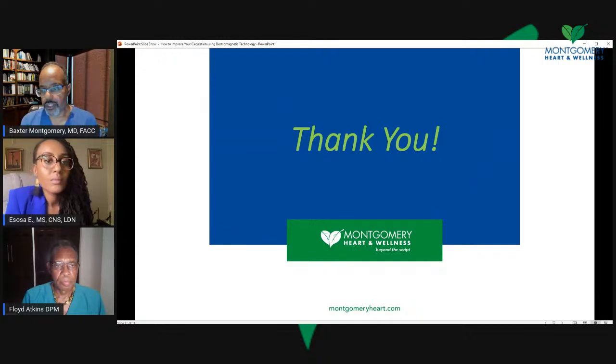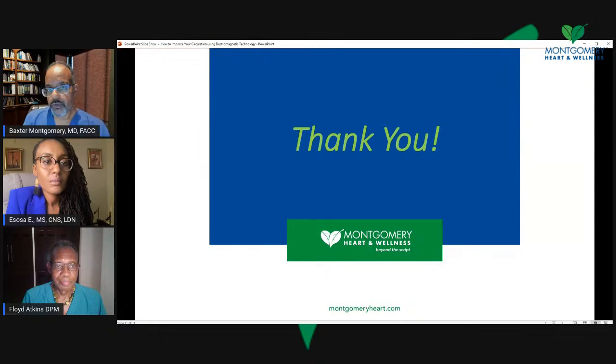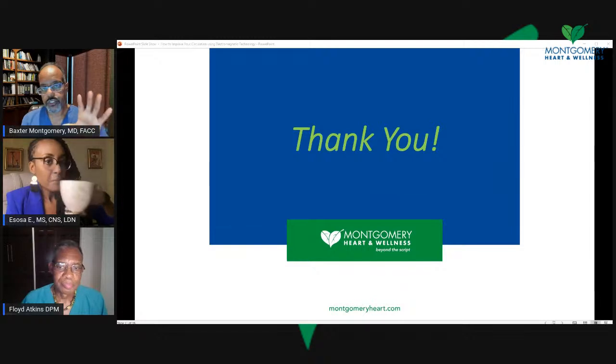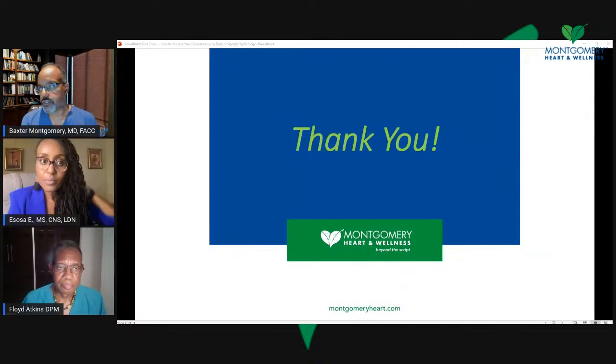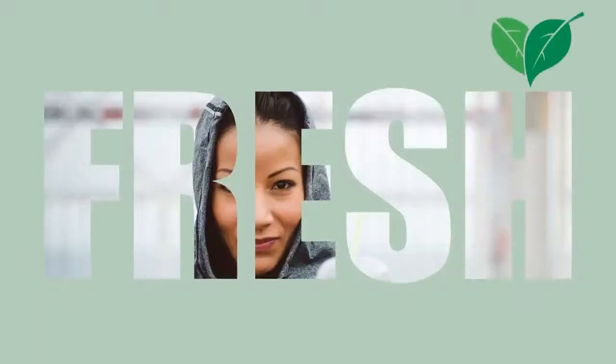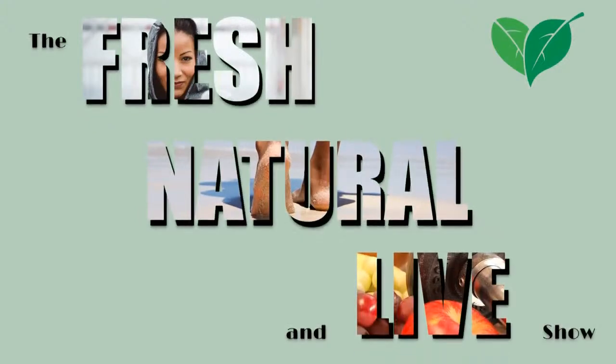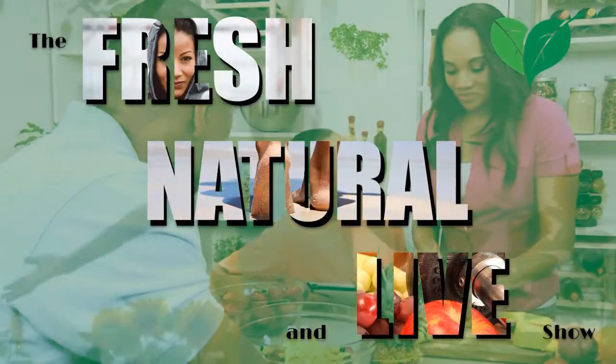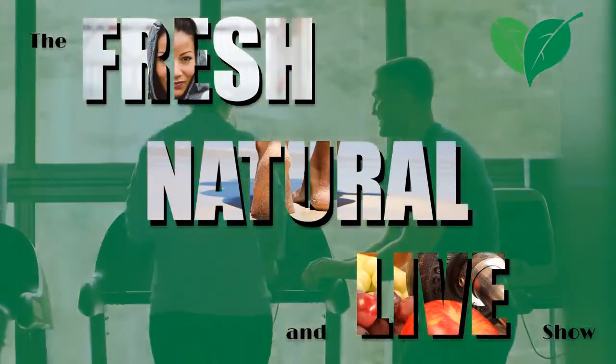I'm going to stop there with this presentation. I have a couple of videos to show you, but before I go to those, give us a thumbs up, give us a like, and share this information. We're going to take a quick break. When we come back, I'm going to show you some videos that will summarize this for you quite well. Stay tuned for just a minute.